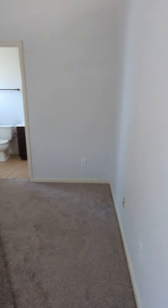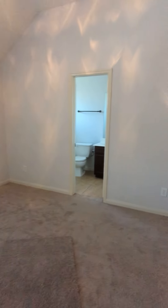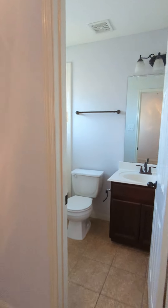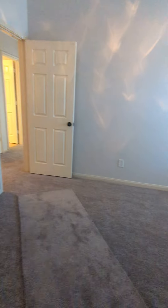Here's one of the upstairs bedrooms — really nice light. Here's the bathroom. Here's the closet — good size walk-in. Extra closet right here.